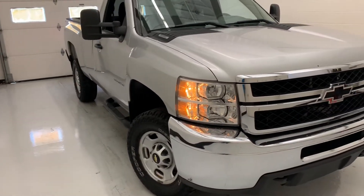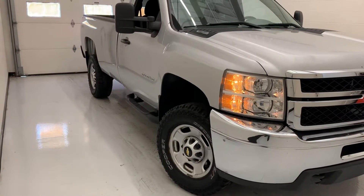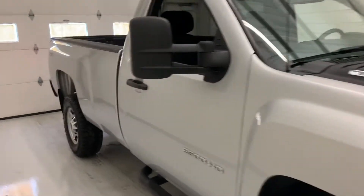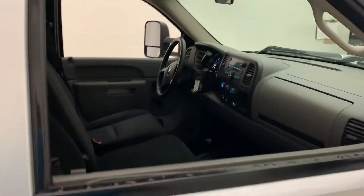Joining me today is our 2012 Chevy Silverado. This one is a really well sought-after single cab long bed work truck. It's got the tow mirrors — it's a 2500, so it's got the 6.0 V8 Vortec.